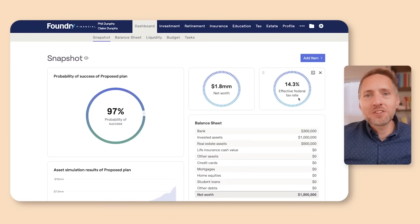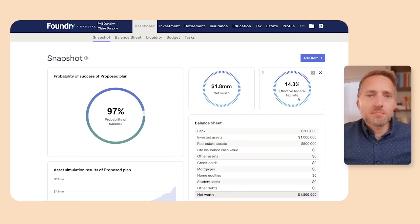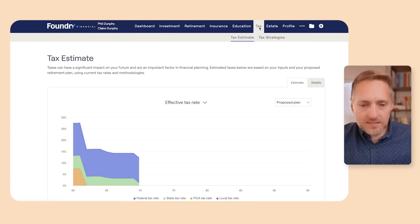Here we're looking at Phil and Claire Dunphy again. At first glance, they seem like perfect candidates for a Roth conversion. They have about $5,000 a month in Social Security income kicking in at age 70, a 97% probability of success, a million dollars in a tax-deferred account, they're invested pretty aggressively, and they have about $300,000 in the bank or high-yield savings accounts that can help pay for the conversion. So let's go to the tax center.